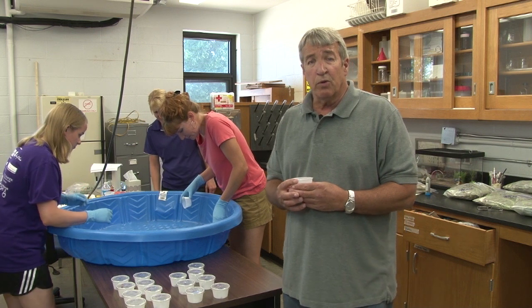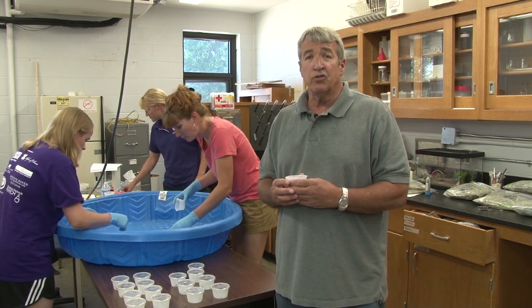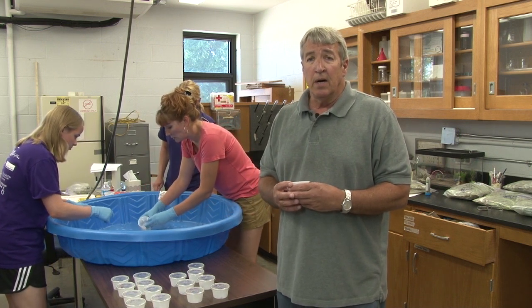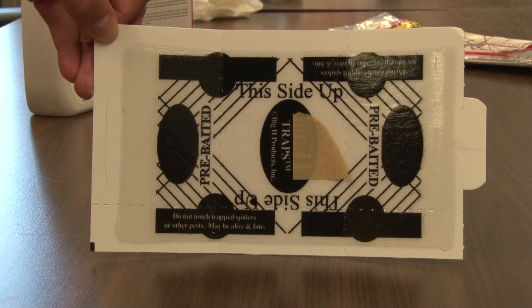So two years ago we started a study with brown recluse spiders where we selected several houses, several structures, where we actually treated some of them, some of them we didn't treat, and some of them we just put sticky traps down.